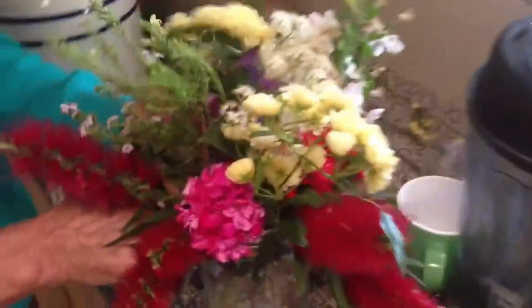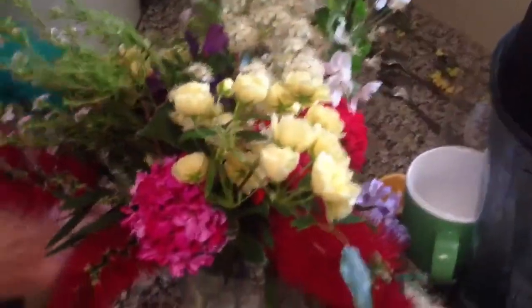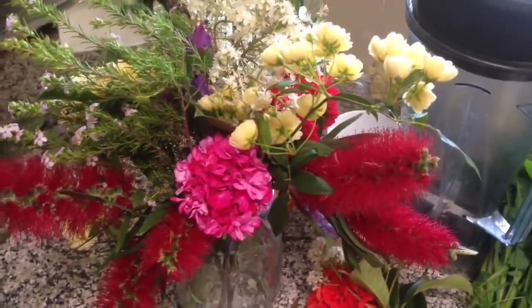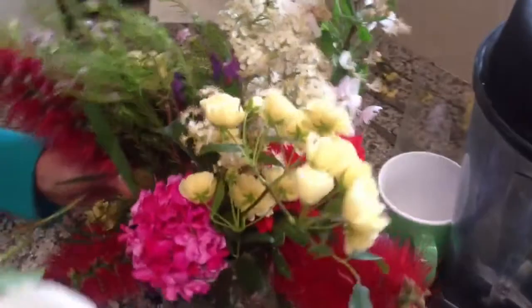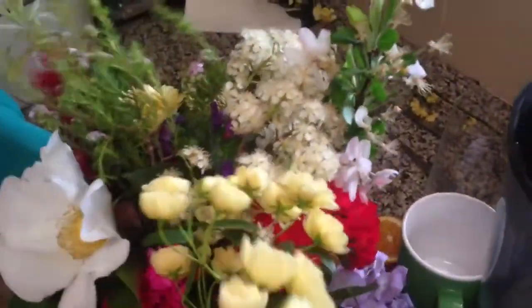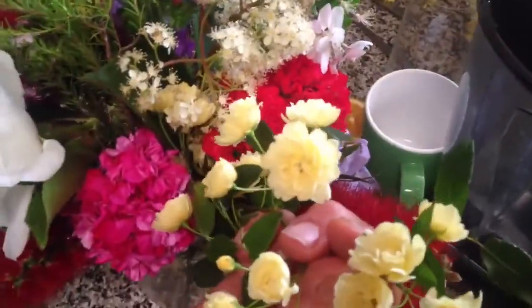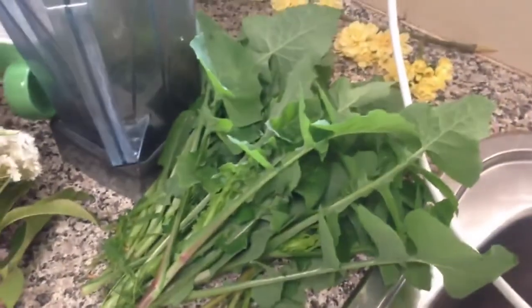We went for a walk and mom got some beautiful flowers — there are a lot of natives in there too. I think the bottle brush, and there's geraniums — the pink ones — and I think this one is a rambling rose. That's beautiful, yeah it is.